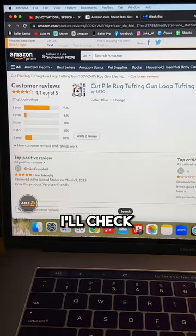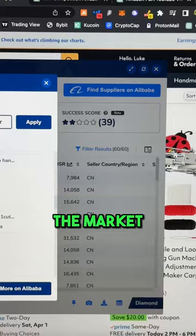Tip three is to do a deep dive on competitor analysis. I'll check out critical reviews to see what I can do to improve the product. Tip four is to see what we can do to bundle and stand out in the market.